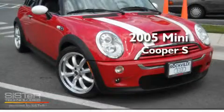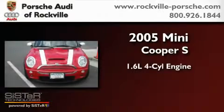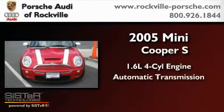This is a 2005 Mini Cooper S. It has a 1.6-liter four-cylinder engine and an automatic transmission.